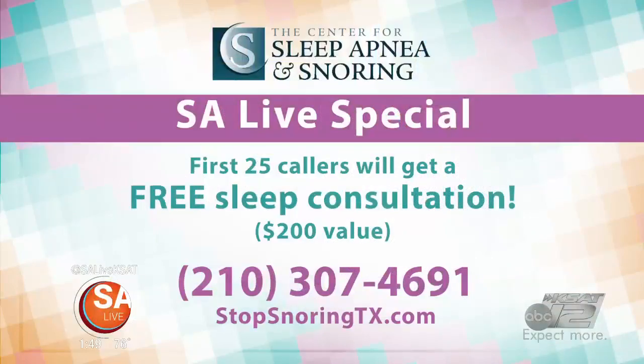If you notice anything like that, push them to come and see us. We do home sleep studies, so you don't have to go to the lab anymore. We have results within 24 hours, and we'll get you treated. These treatments are covered by most major insurances, as well as Medicare — we are a Medicare provider. The first 25 callers get a free consultation, that's a $200 value. Just give us a call, give us your information, schedule an appointment, and we'll get you going.